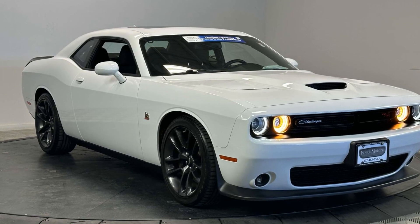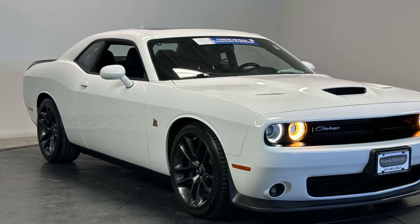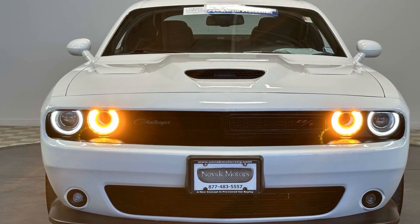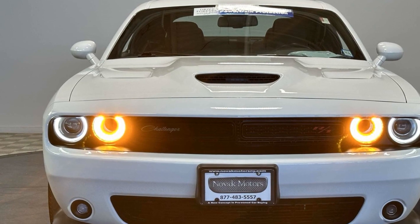2021 Dodge Challenger. This coupe is sleek and stylish with added comforts, designed with its driver and passengers in mind, with features like these.